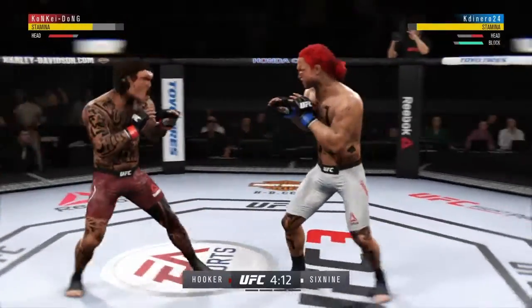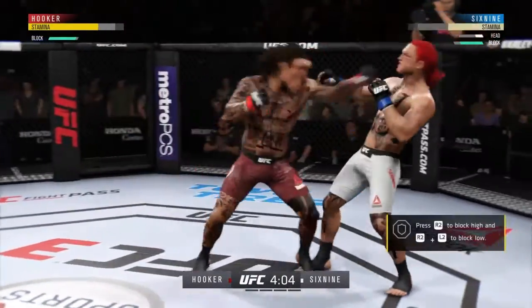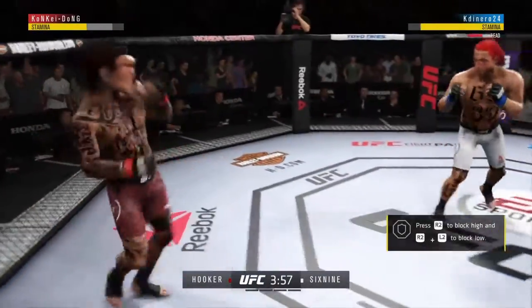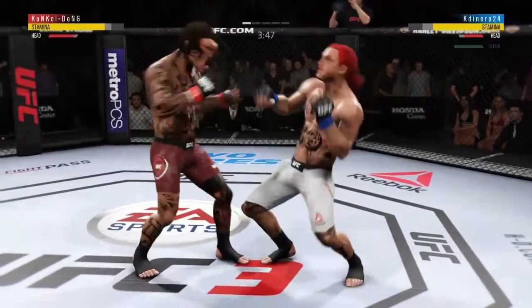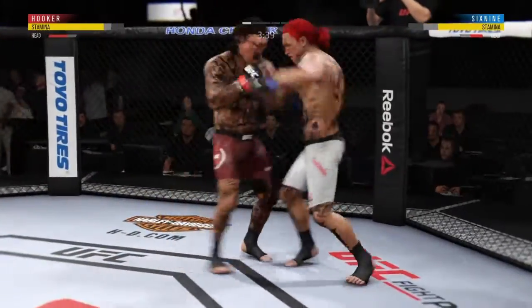He's looking to land the right, just out of range. Oh, he caught him on the left one! He's in trouble right now. Oh, he lays a huge kick to the body! Oh, look at this! Who saw that coming? Powerful jab. What a fight we got going on here!